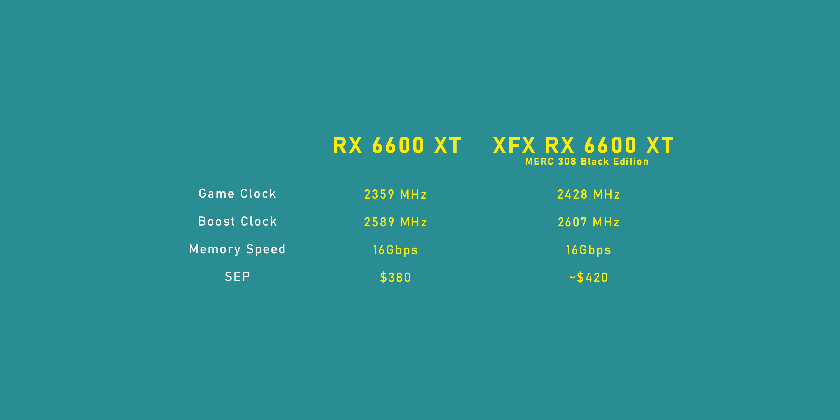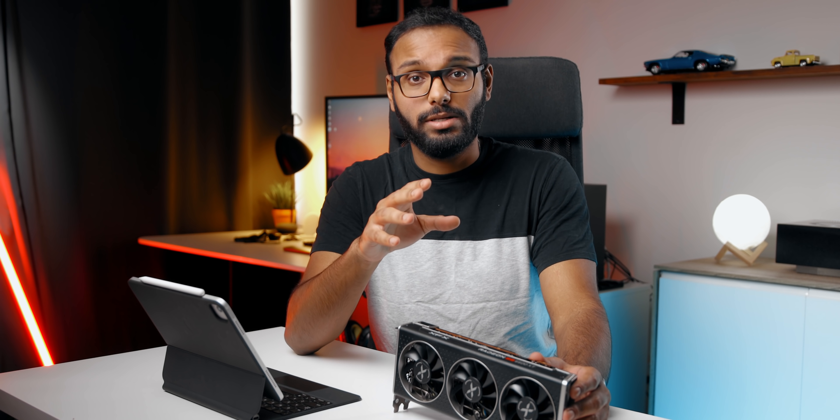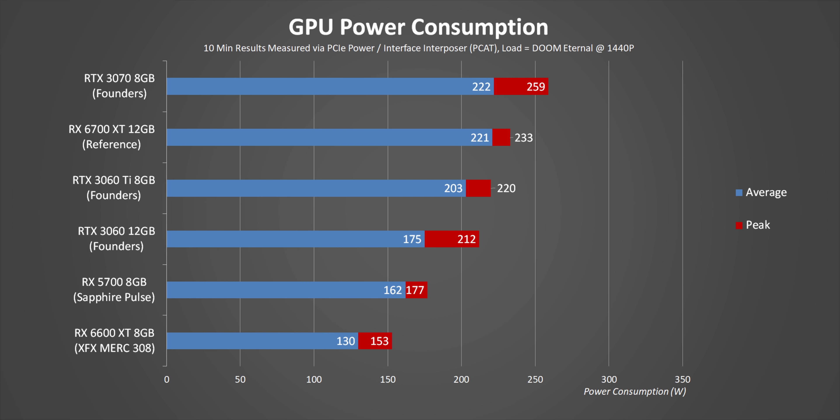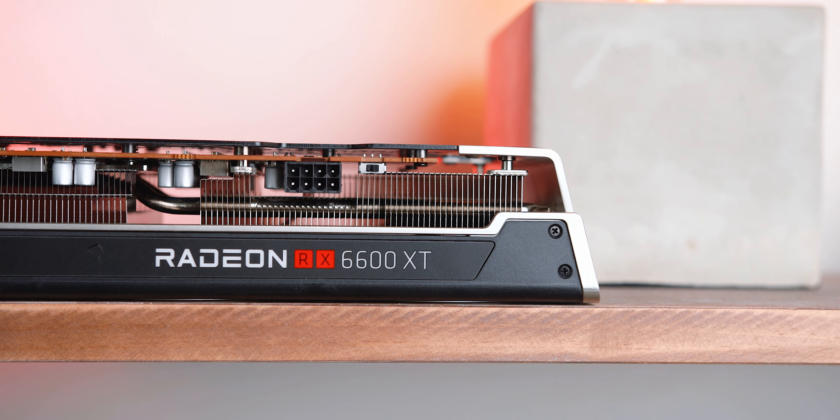Coming back to the XFX card — what do you get for all that size and cooling? Very little. There's a small increase to the game and boost clocks and that's about it, plus a $40 price increase that pushes this thing into RX 6700 XT territory. On the positive side, the Navi 23 core is supposed to be ultra efficient, and that's exactly what it is. Even with the XFX card slightly overclocked, its peak power consumption came in under AMD's total board power spec, averaging just 130 watts — perfect for efficient small form factor systems, minus the XFX card's size of course.